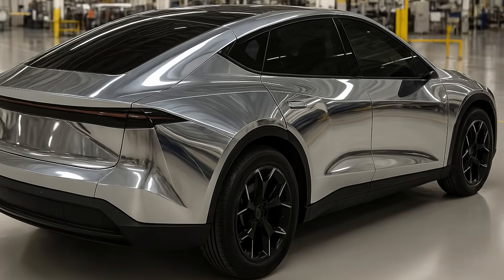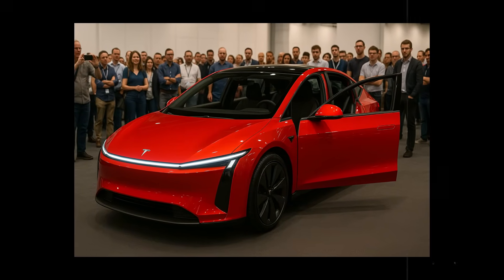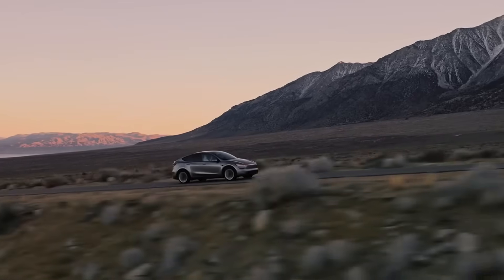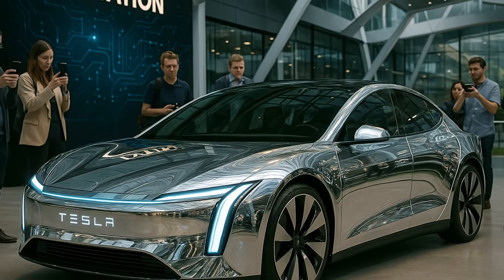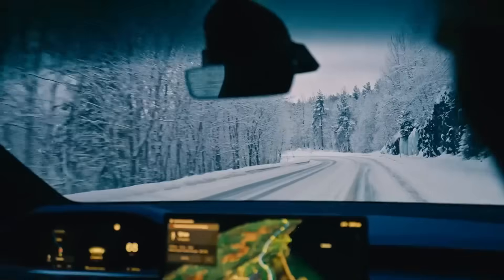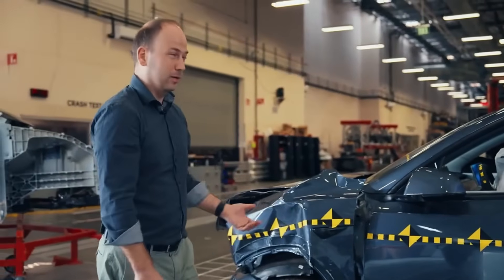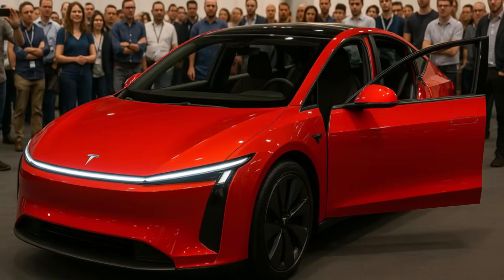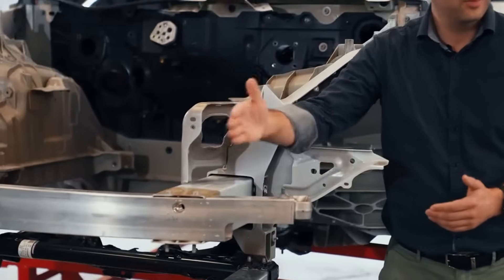The most curious detail of all: the Model 2's structure perfectly fits the dimensions of the so-called A-plus or B-segment European hatchback. This means it can navigate tight blocks with a turning radius of less than five meters — which for those who live in big cities changes everything: parking, maneuvering, and avoiding traffic jams. And if this chassis truly delivers the promised safety and performance, we're talking about an urban platform that could bury its traditional competitors, especially the low-cost Chinese models that still cling to outdated structures.